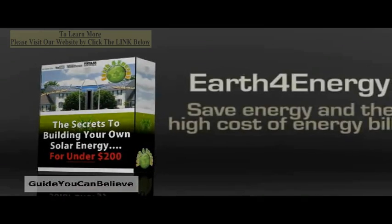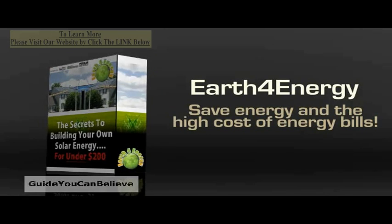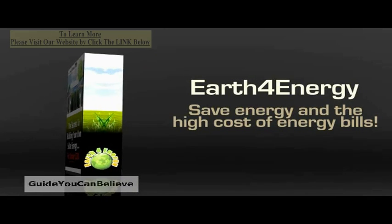Now there is an easy way to find out how you can save power at home. Thanks to Earth for Energy, everyone can immediately start saving energy as well as stop paying the price of big energy bills.